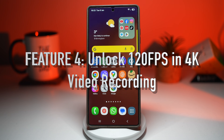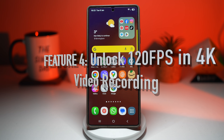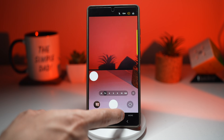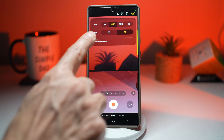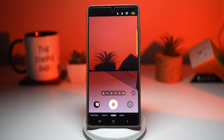Feature number four is where you can unlock 120 FPS in 4K video recording. Your Samsung Galaxy isn't just a phone — it's a camera powerhouse. On supported models, you can record 4K video at 120 frames per second, giving you insanely smooth footage and cinematic slow motion. This is something people normally expect from a professional camera. If you open the camera app and go into video recording mode, you'll see that in UHD — which is 4K — it's only limited to 60 frames.